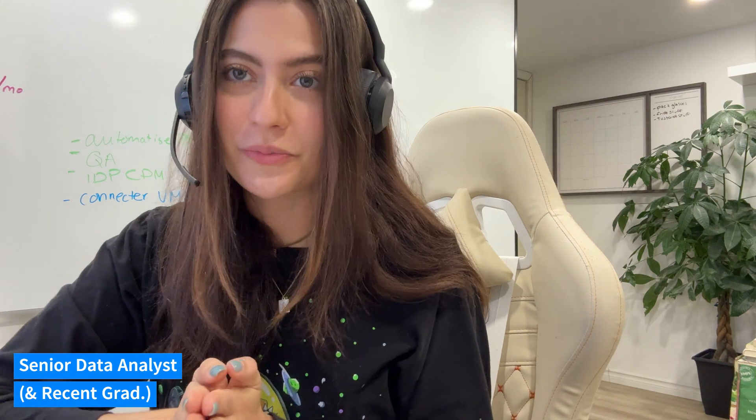Hey guys, my name is Rasha and I'm a senior data analyst. I managed to land a senior position as a recent grad — I graduated in October and was able to secure a senior position in the beginning of November. Let me give you all my tips and tricks on how to stand out and get your resume noticed.